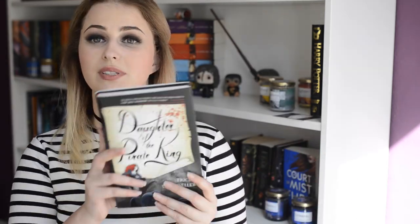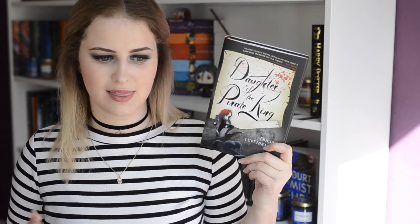Now we come to the book, which is Daughter of the Pirate King. There are some knick-knacks inside — we have a temporary tattoo, which I'm sure some people are into but I'm not one of those people. Then we have a signed bookplate, which I'm definitely gonna stick into the book, and a dear reader letter. I've decided I'm not going to read the synopsis in these videos because sometimes the synopsis literally has all the spoilers — and then what's the point of reading the book?